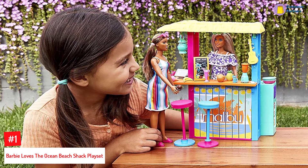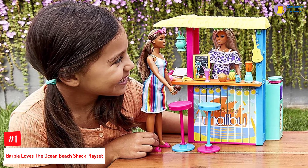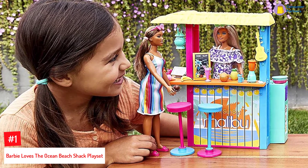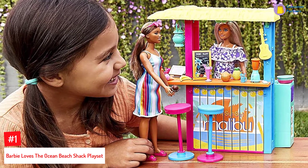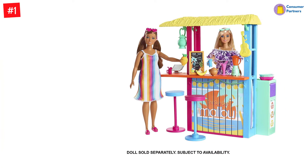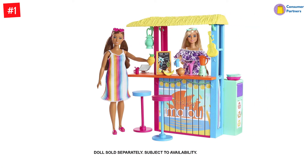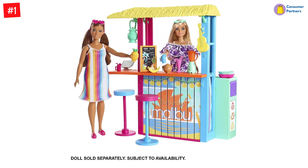Number 1: Barbie Loves the Ocean Beach Shack Playset. If your child loves the ocean, they can enjoy the beach fun right at home with this Barbie playset that simulates a real-life beach shack. From enjoying delicious drinks to devouring refreshing ice creams, you can do it all with this toy that has over 18 beach-themed accessories. Made from recycled plastics, this playset uses FSC certified paper and is eco-friendly.